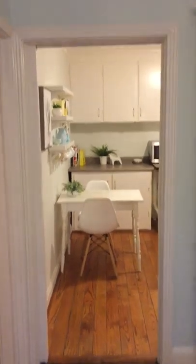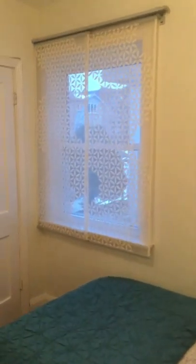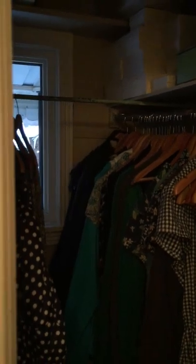Walking through to the second bedroom with a generous sized window and a generous walk-in closet as well, plus an extra window.